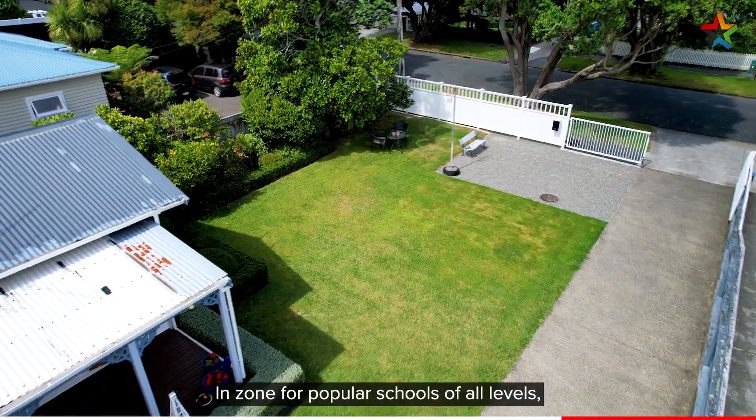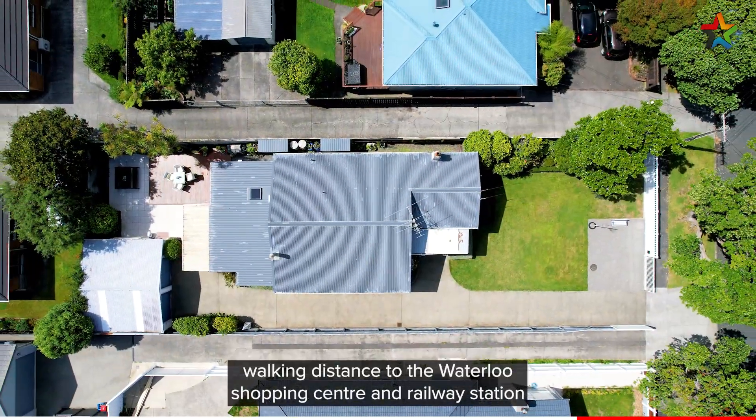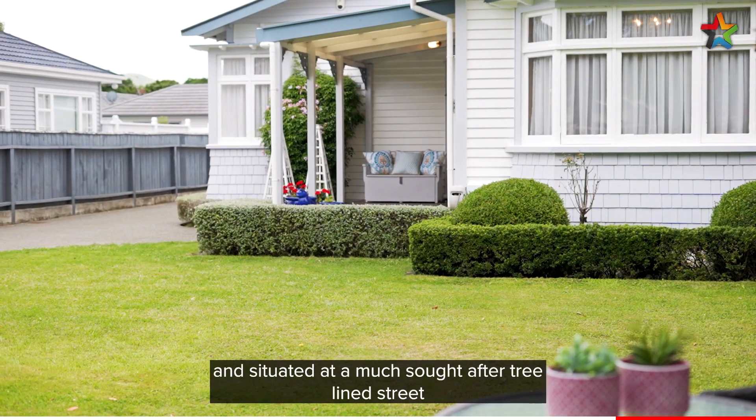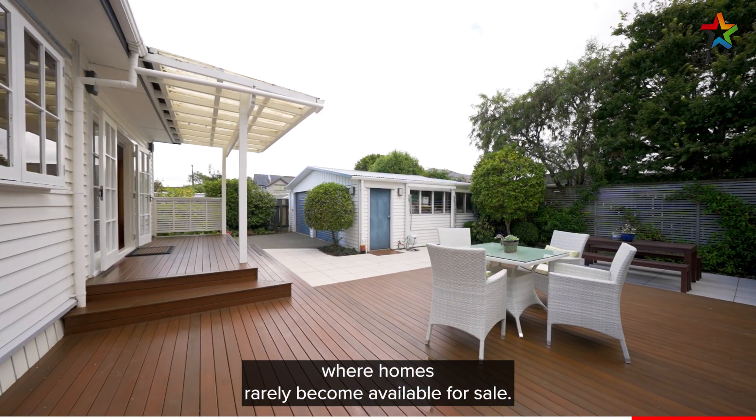In zone for popular schools of all levels, walking distance to the Waterloo shopping centre and railway station, and situated in a much sought-after tree-lined street where homes rarely become available for sale.